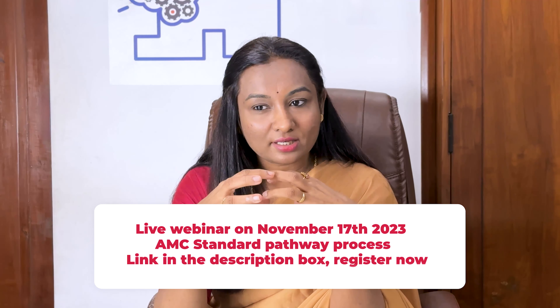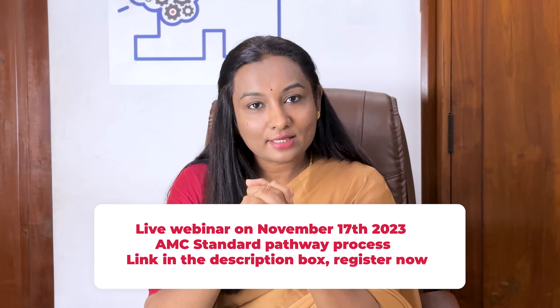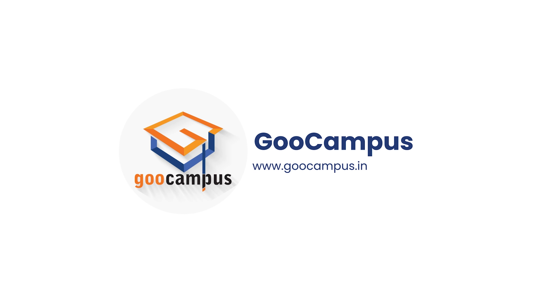The biggest news is that our new AMC CAT MCQ batch is starting in the first week of January 2024. We've already completed four batches in 2023, and we're now announcing our 2024 batches. If you're interested in registering, you can talk to our counselors. If you need more detailed information on the pathway or more guidance on how Australia works, please join us for the live webinar. The joining link is provided in the description below. Thank you, and all the very best to each one of you watching this video.